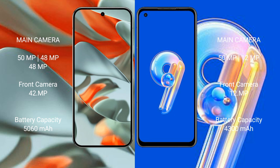The Google Pixel 9 Pro XL has a 5060mAh battery with 37W fast charging support. The Asus Zenfone 9 has a 4300mAh battery with 30W fast charging support.